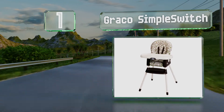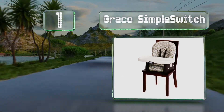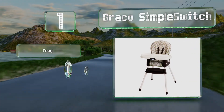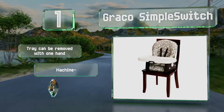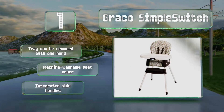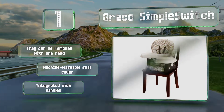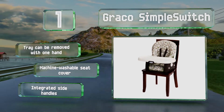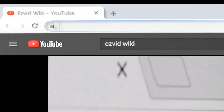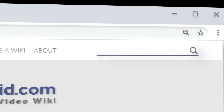Taking the top spot on our list, the Graco Simple Switch is a worthwhile investment that will grow with your child from baby to toddler. It features a convertible three-to-five-point harness system, multiple reclining positions, and can convert easily to a booster seat with a built-in storage area for the legs. The tray can be removed with one hand and it includes a machine-washable seat cover and integrated side handles.